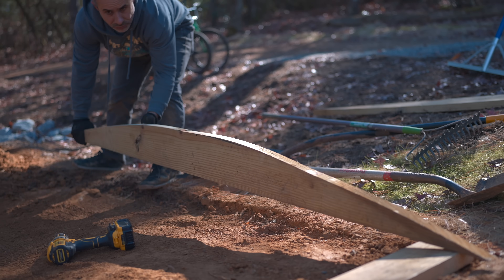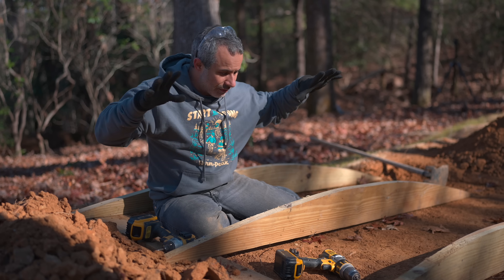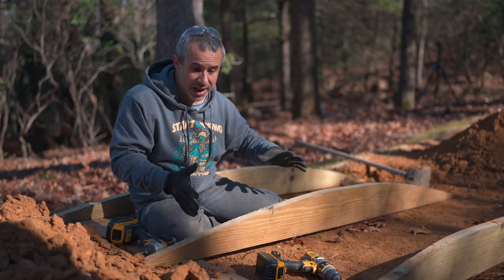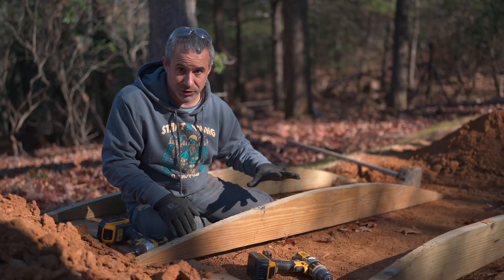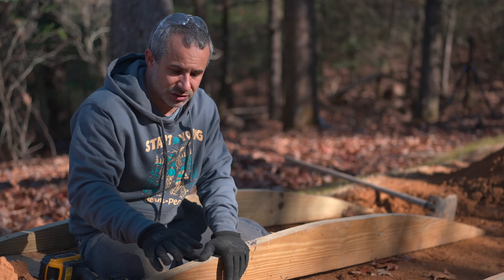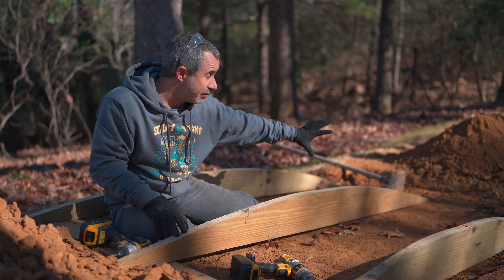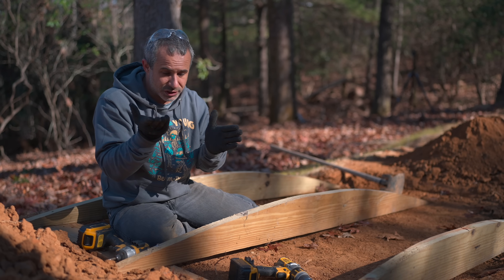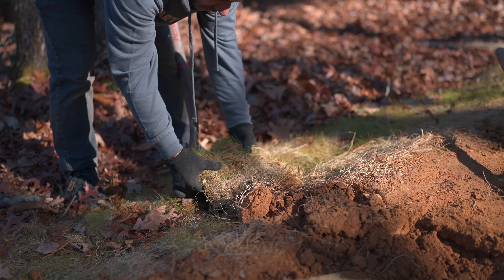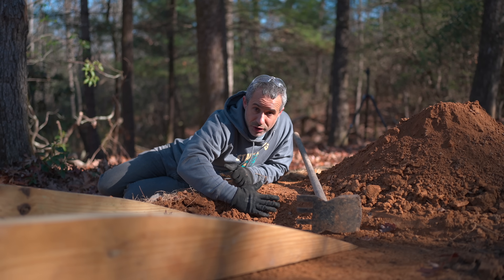These fasteners aren't providing structural strength — this is just a way to tack it all together so I can see what it's going to look like. Everything's going to bear down on it, and from here I can make adjustments and move it as one unit to get it right before we seal it all up with dirt and make it permanent. I'm putting down a ground-contact-rated board to make everything level, and then we'll do some dirt work to make everything smooth so all the boards meet up to the dirt.